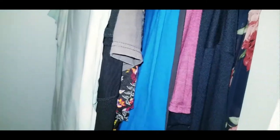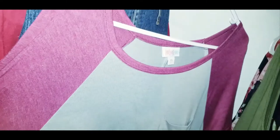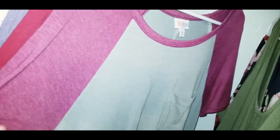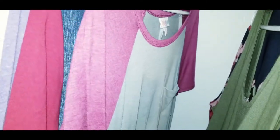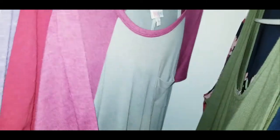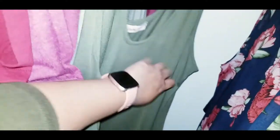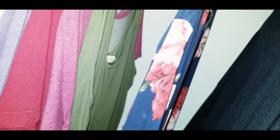Moving over to what's hanging up — I kept out this LuLaRoe dress. It's really long and comfortable, runs big, but it has sleeves since it's been colder. I can throw a sweater on it and make it look business casual, or wear it to church. I also have this sleeveless dress that's a bit too big, but it has ruching on the side which helps it fit. Got it on clearance, it's pretty long and comfy, and works well with a sweater.